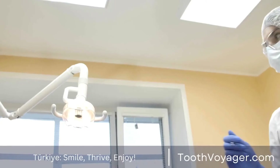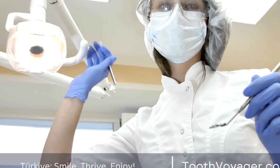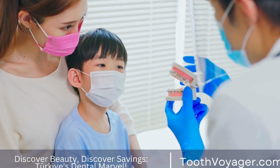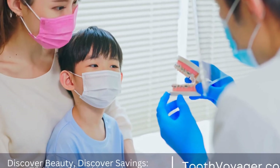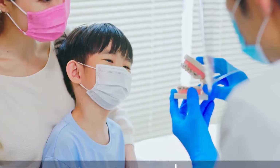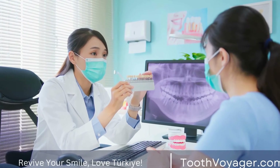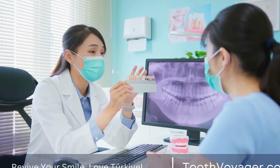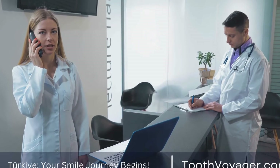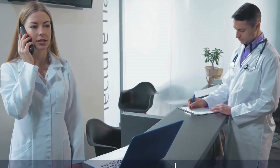2. Quality of care. Despite the lower cost, the quality of care in Turkey is top-notch. Many dental clinics in Turkey adhere to international standards of care and use the latest technologies and techniques in dentistry. 3. Tourism opportunities. Turkey is a beautiful country with a rich history and culture. Patients who travel to Turkey for dental treatments can also take advantage of the tourism opportunities and explore the country while receiving dental care.